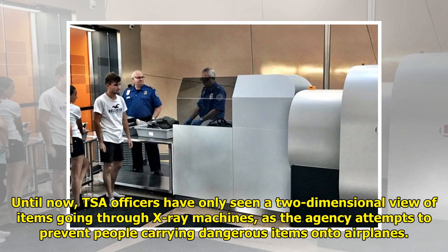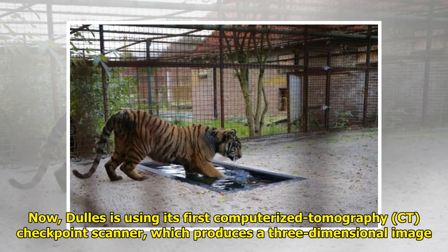Until now, TSA officers have only seen a two-dimensional view of items going through X-ray machines, as the agency attempts to prevent people from carrying dangerous items onto airplanes. Now, Dulles is using its first computerized tomography checkpoint scanner, which produces a three-dimensional image.